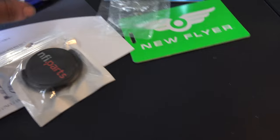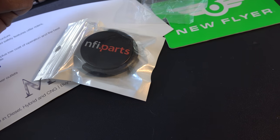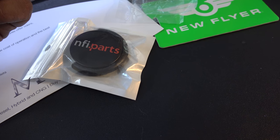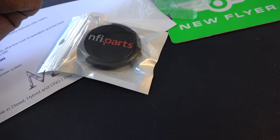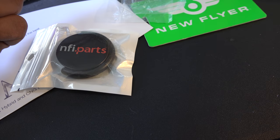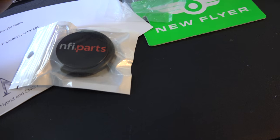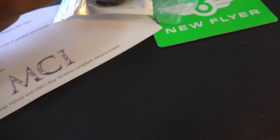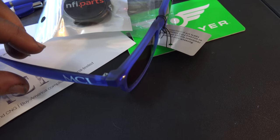Another thing I got is from NFI Parts, which is the parts supplier for New Flyer, Orion, and all the companies they bought out — including MCI. I got one of those phone grip ring things you stick on the back of your phone so you can hold it steady. I also got a pair of sunglasses that say MCI on the side.